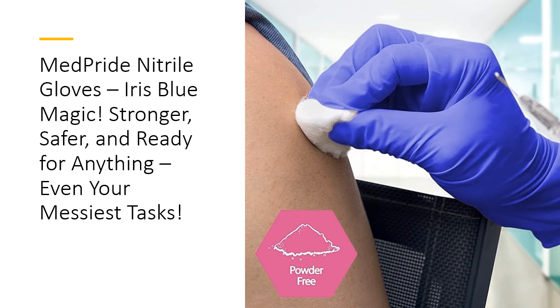These aren't your average disposable gloves. MedPride Nitrile Gloves boast extraordinary strength with a stretchable, puncture-resistant design. Whether you're a tattoo artist, a first responder, or just cleaning up after a chaotic day, these gloves stand up to the challenge. Plus, their ambidextrous fit means they slip on either hand without a second thought, because who has time to fumble with gloves?